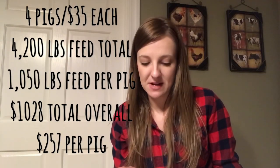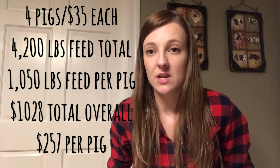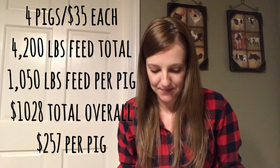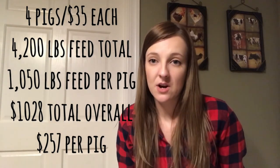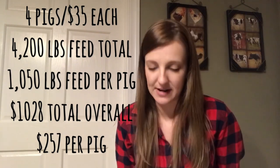In 2018 we bought four Spot Hereford barrows and paid $35 each. These guys were about half the size of our Tamworth gilts — they were so small they could hop through the hog panels, which was not a good day. Over the course of those six months we bought 4,200 pounds of feed, purchasing in 600 to 800 pound bulk loads from our agri-center the entire time. That comes out to about 1,050 pounds of feed per pig, with a total feed cost of $1,028 — about $257 per pig, so we did save a little on feed costs.